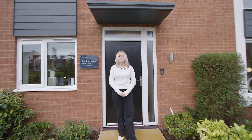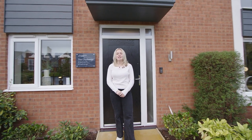Thanks for watching the house tour of our four-bed Chichester. For any further information about this home check out the link in our description below.